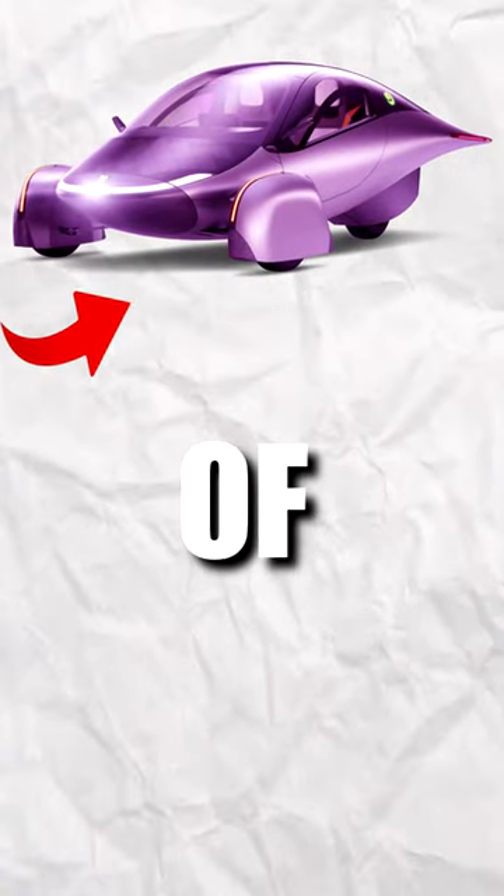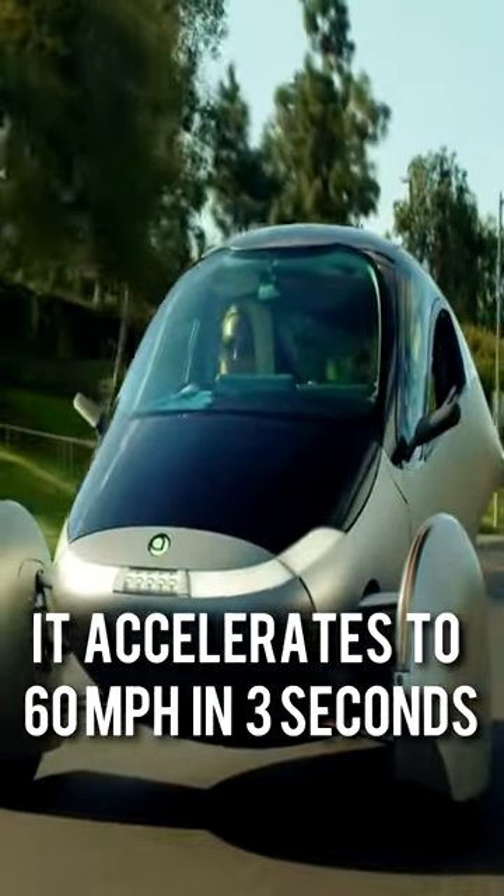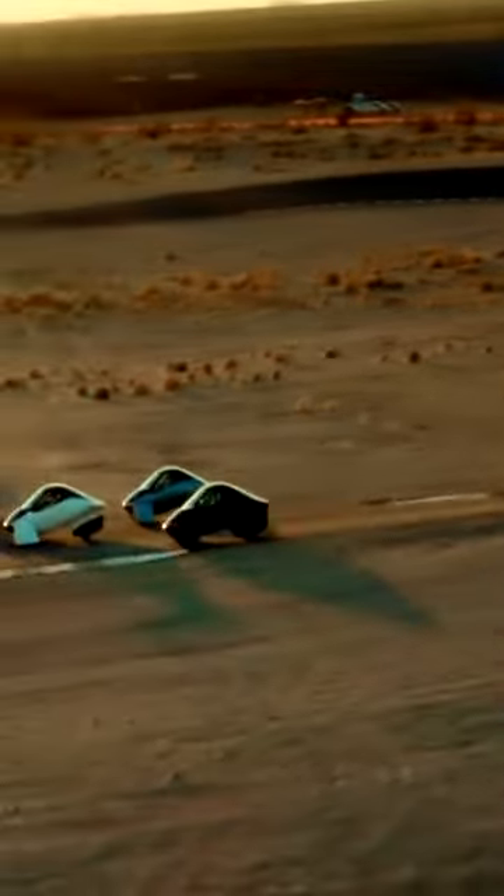This car is ahead of our time. The Aptera EV is the most aerodynamic car in the world. It accelerates to 60 mph in 3 seconds and in sunny weather it doesn't need to be charged at all.